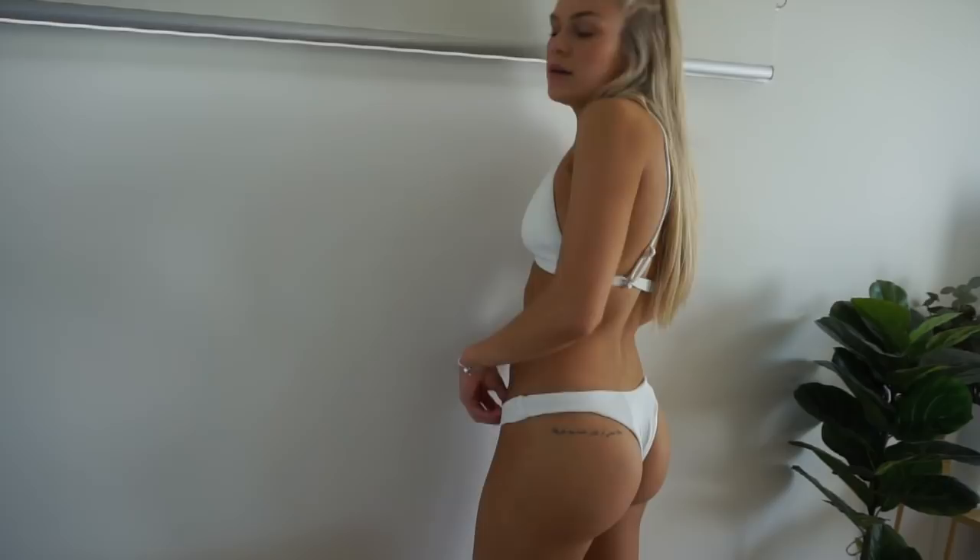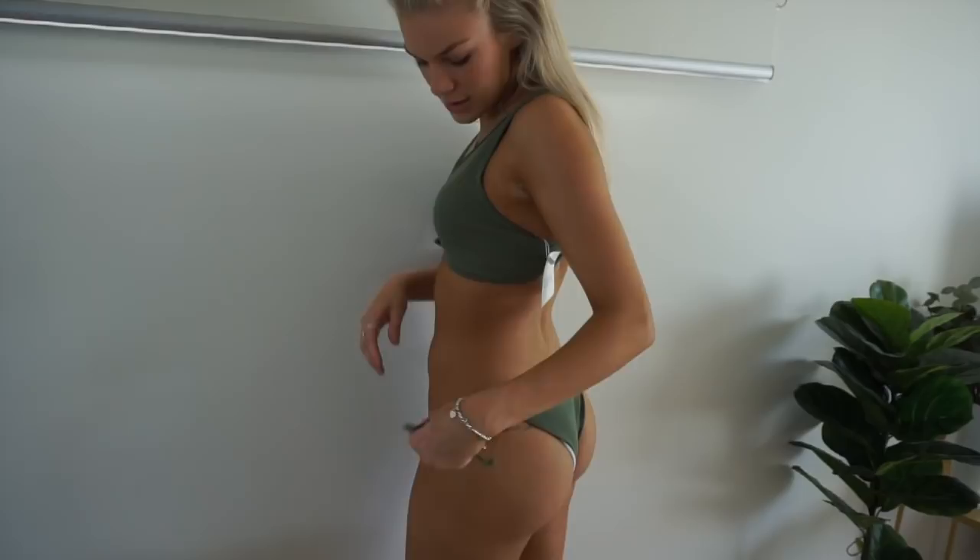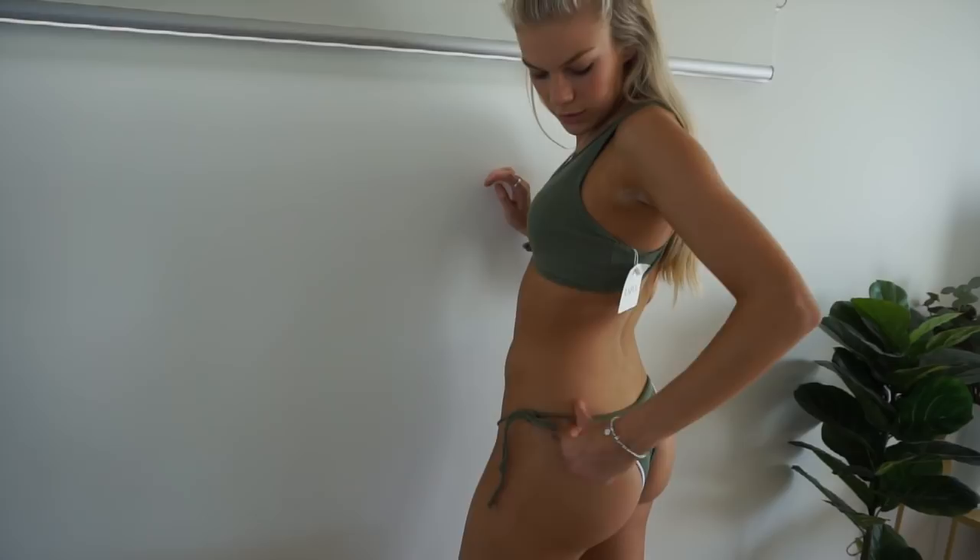Next bikini is this triangle top white piece. These bottoms are such a good fit, and the top is really nice as well — I just need to tighten the straps a little bit but you can do that. Next up I got the same bikini style as the white one but in a khaki color. The bottoms are adjustable again which is amazing — they're flipping a little bit inside out but apart from that they're so nice.